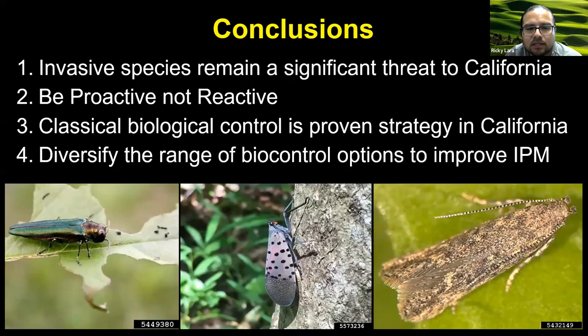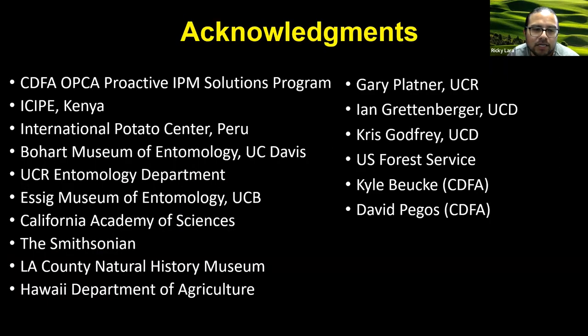Some conclusions: I want to emphasize that invasive species remain a threat to California — they threaten our $50 billion agricultural industry. With the rising threat from these invasive organisms, we have to be proactive, not reactive. Classical biological control is already a proven strategy in California, and by continuing to invest in classical biocontrol, we can diversify the range of biocontrol options that are available. That helps to strengthen IPM and can help us achieve sustainable pest management in California. I want to thank the following individuals and agencies and groups for their support — I can answer any questions you have.